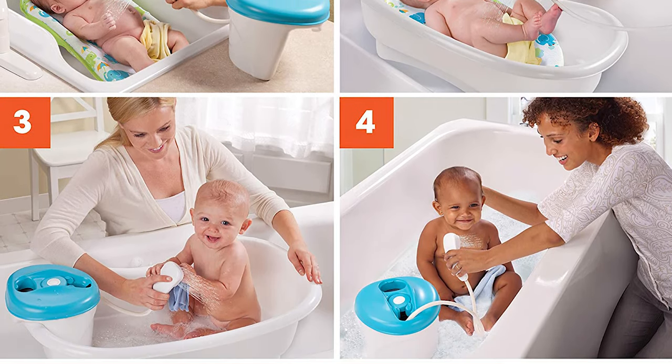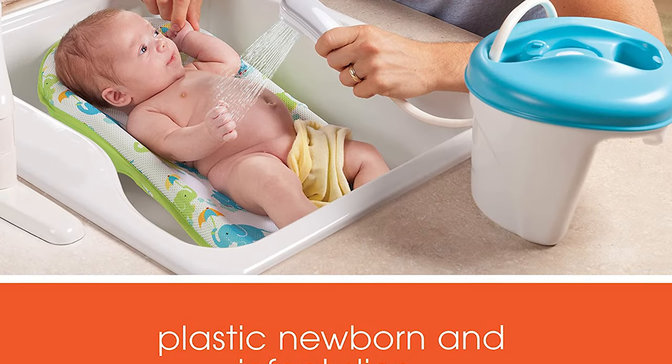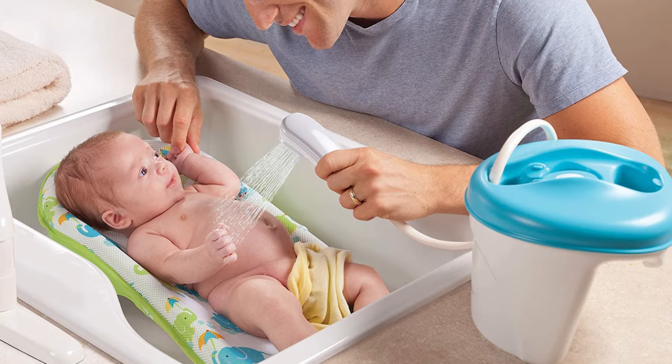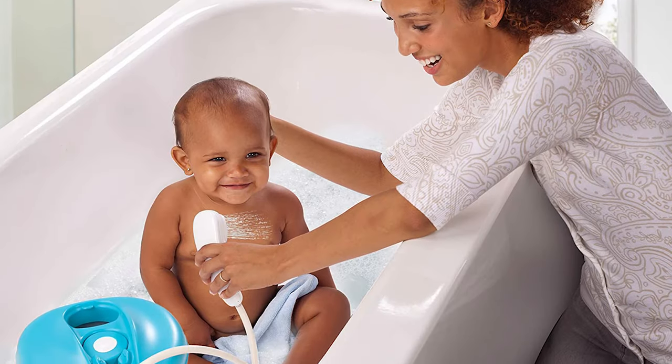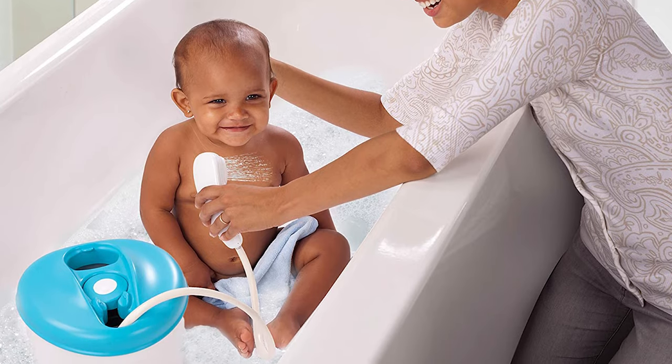It's a detachable shower unit that can be used even in an adult tub. The stopper at the bottom makes it easy to drain the water. The Newborn to Toddler Bath Center and Shower will help you get a product that satisfies your standards to provide the best for your baby with a friendly budget. It's what you and your baby deserve.